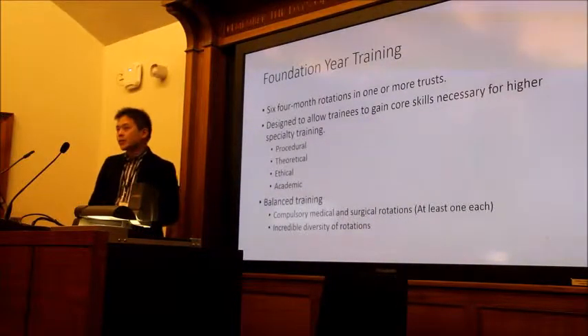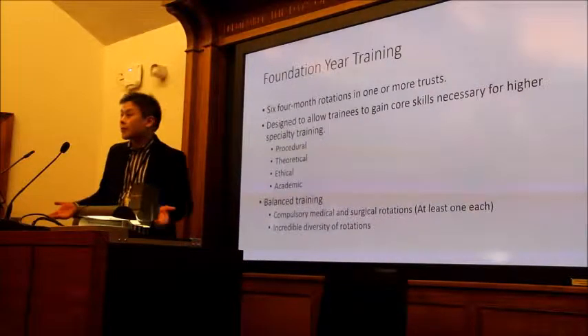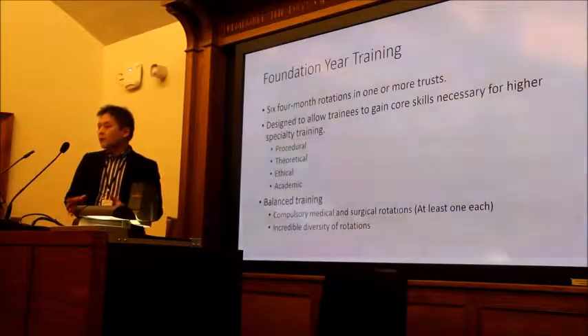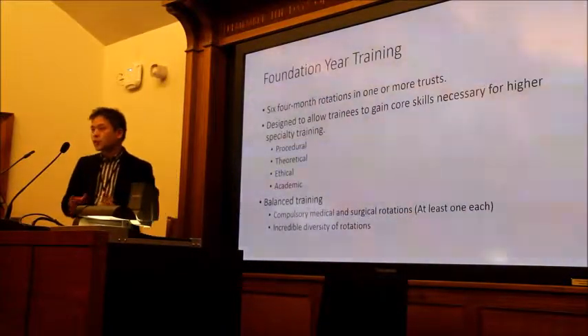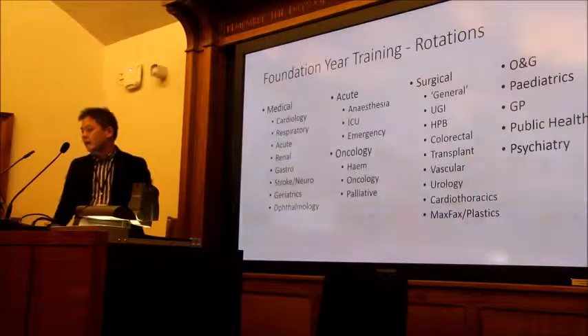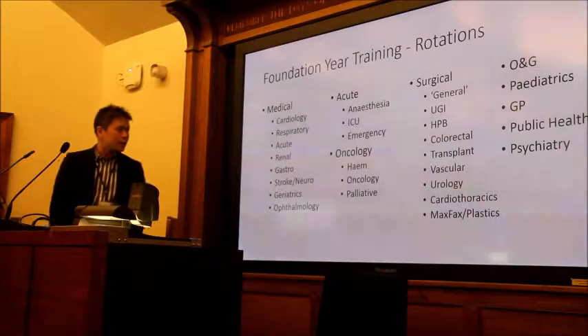The training is balanced — you have to have a medical rotation, sorry surgeons, and you have to have a surgical rotation, sorry everyone else. But apart from those constraints, you can pick virtually anything else that the region has to offer. There is a diversity of different posts available to you as a foundation year, or an academic foundation year.